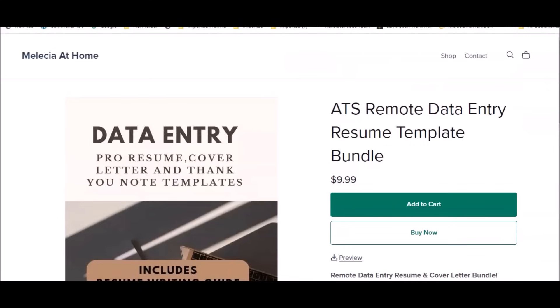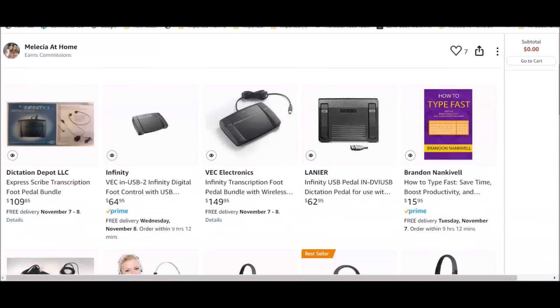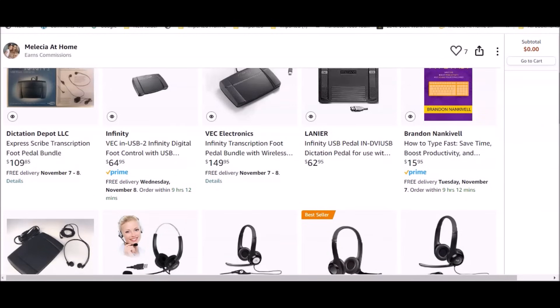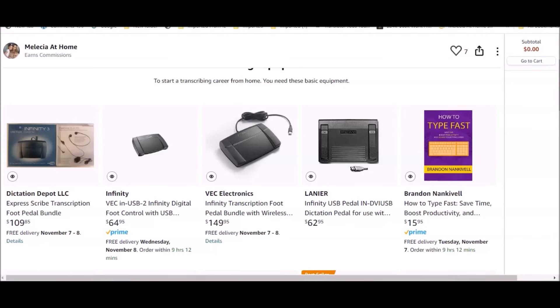Some of the work from home positions presented in today's video may require specific office equipment. For instance, transcription work — you want to make sure you are equipped with the right equipment to perform the job. In my Amazon recommendation store, linked in the description below, you'll find recommended remote-based equipment for transcription jobs. If you'd like to learn how to type fast, there's also a manual there to help boost your typing speed.